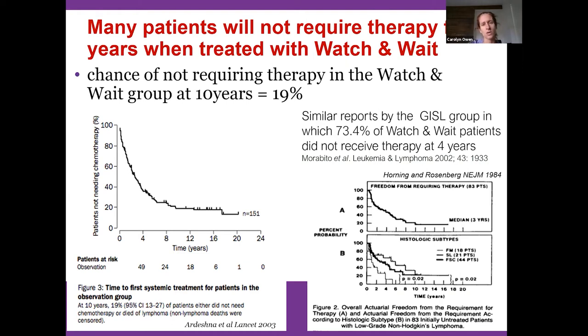Most importantly, at 10-year follow-up, 20% of patients in the observation group had still not required any treatment whatsoever. There are patients who develop a spontaneous remission from follicular lymphoma — follow-up imaging looks as though treatment was given, but it was just their own immune system fighting it off. Several other studies from American and Italian groups show similar data: three to four years on average before therapy is required, with a number of patients never requiring therapy.